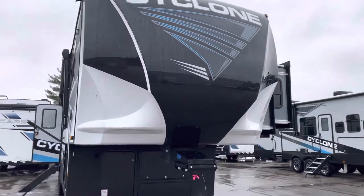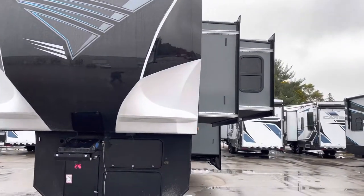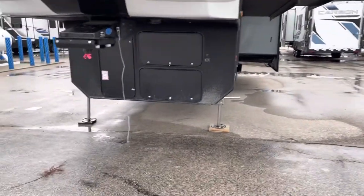Hi, this is John Sepchuk from Lakeshore RV Center. I'm here today to show you the Cyclone 4007. One of the unique features on this particular model is the slide-and-slide featured in the master bedroom. It gives you all sorts of additional space.